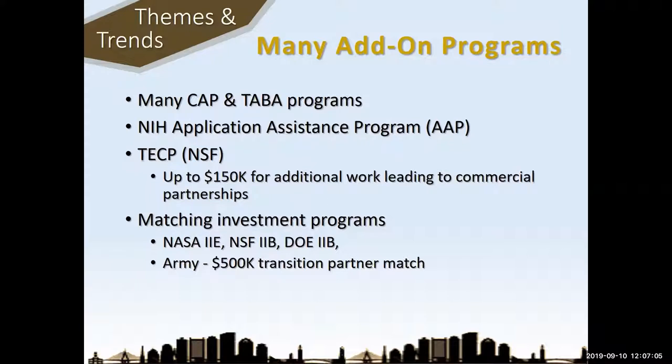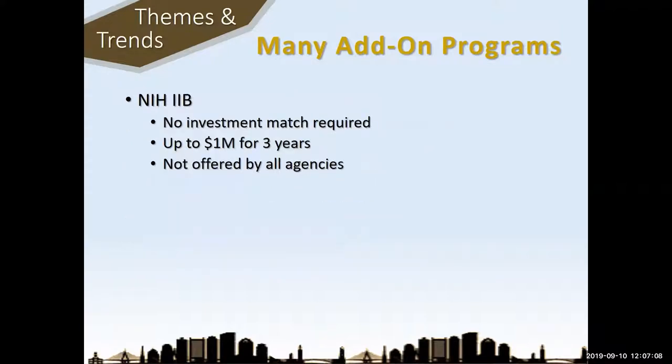NIH also has a 2B program, though it's a little different — it's not an investment match program. The NSF 2B program requires you to go out and get investment money. The NIH program is just an additional add-on if you need more time: you can get an additional million dollars and an additional three years to do your work. NIH is huge — there are a lot of different agencies within NIH and they all operate differently, so you have to see which agencies will provide a 2B program or any of the other add-on programs.